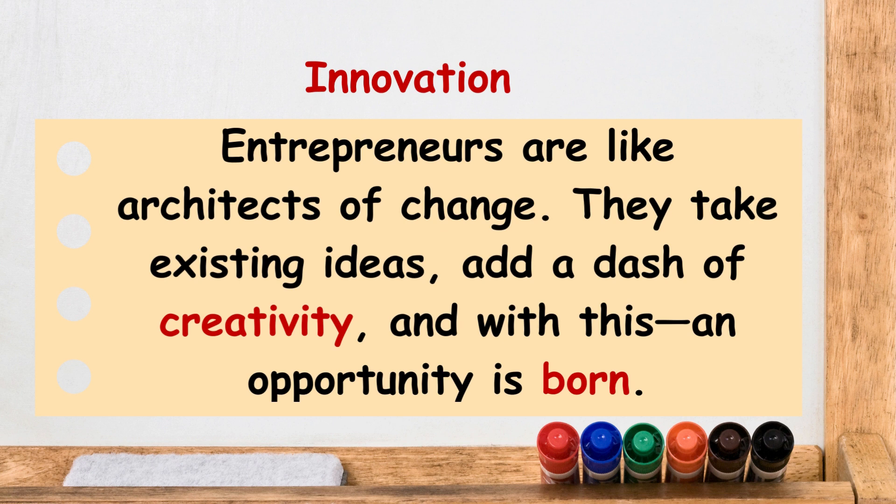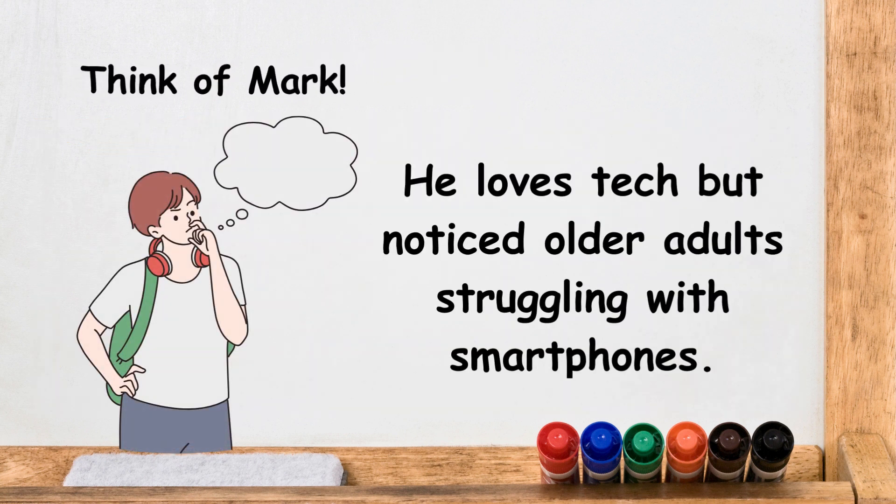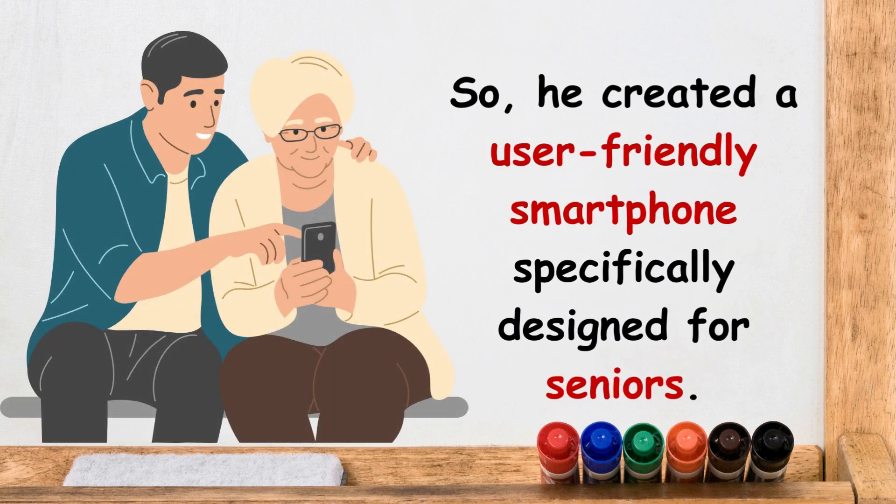Then comes innovation. Entrepreneurs are like architects of change. They take existing ideas, add a dash of creativity, and an opportunity is born. Think of Mark — he loves tech, but noticed older adults struggling with smartphones. So he created a user-friendly smartphone specifically designed for seniors.